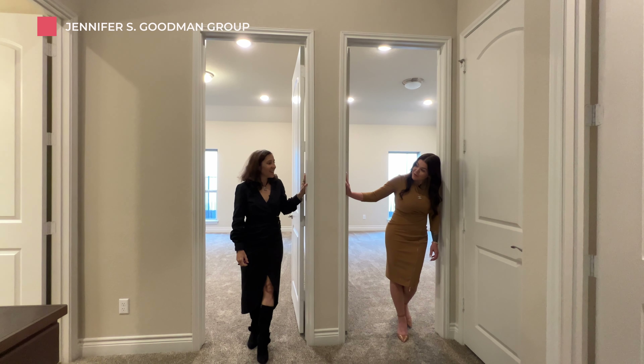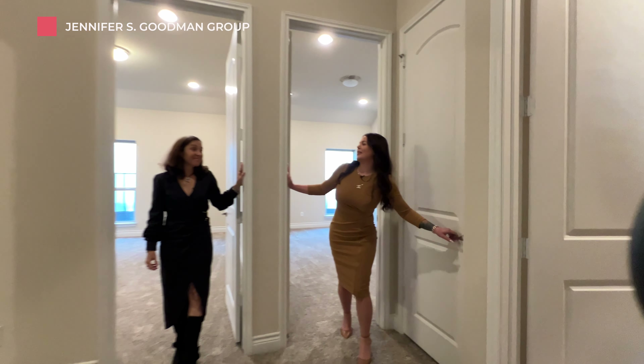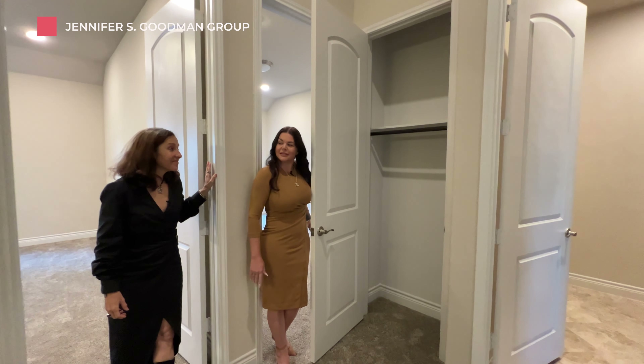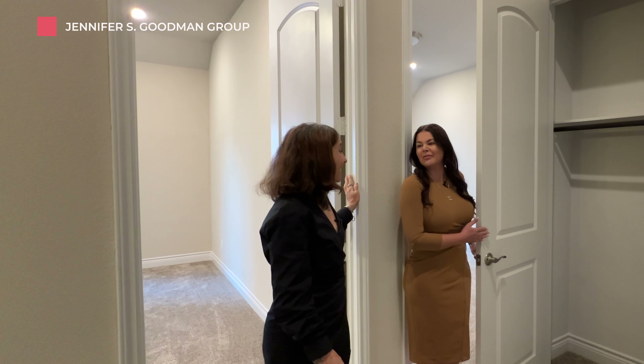This room has a window — my room has a window! This room has a walk-in closet — my room has a walk-in closet. Well, I've got an extra closet. I don't have an extra closet. Can I share? No.